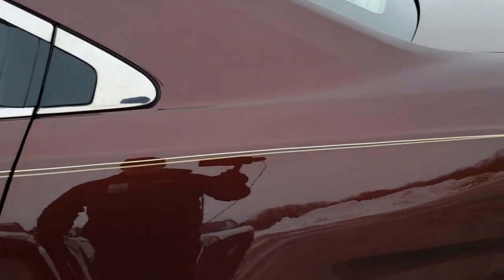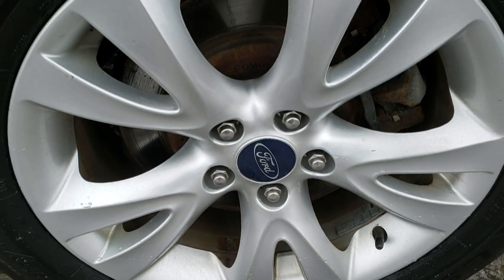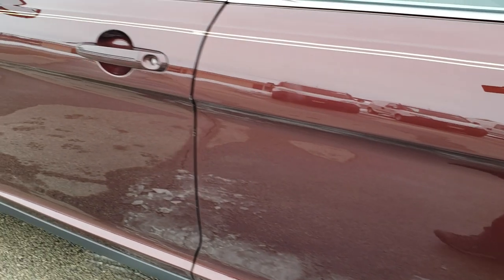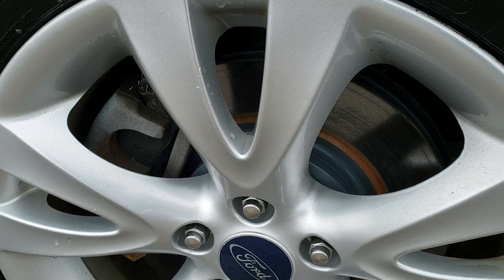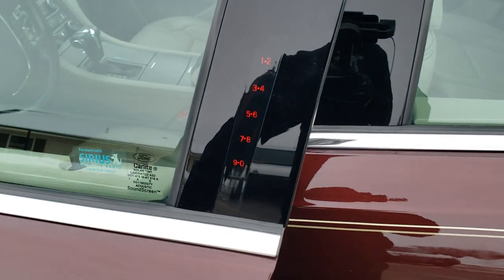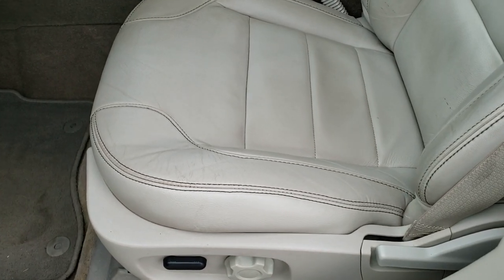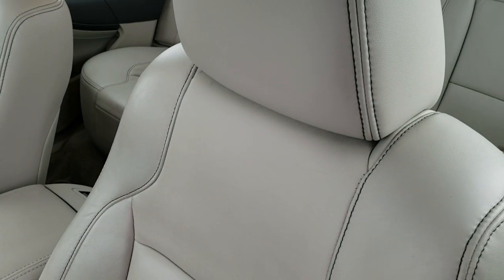No dents or dings on that quarter panel, and this back rim is in nice shape as well. Did want to mention that we put brand new front brakes on this car in our safety inspection — so you can see right there that those are brand new. Comes with heated power mirrors with built-in blind spot monitoring. Driver side door code entry, which we do have the code for. Inside, the SEL package gives you a light tan leather interior.